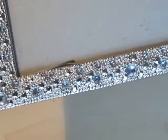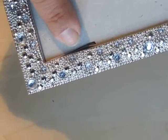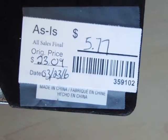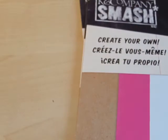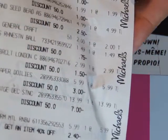And last, this glittery picture frame. The only thing wrong with it is a little chip in the glass, but other than that it's perfectly fine. Regular price was $32 and I paid $5.77. So my grand total was $75.71 and there are all of the discounts.